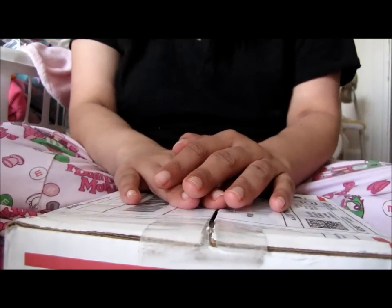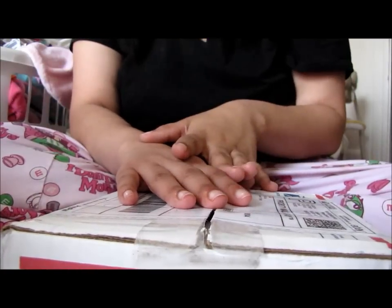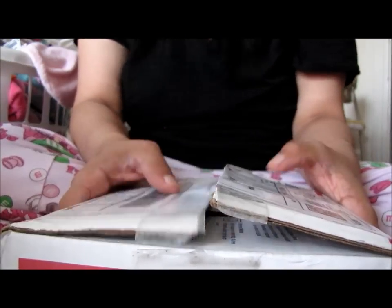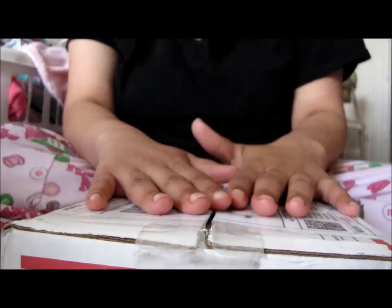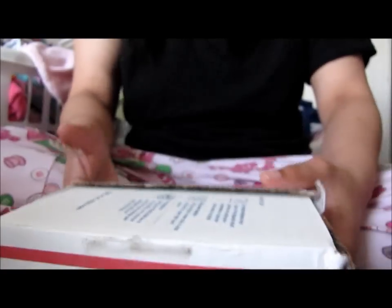I got her today. I leave for work in like 20 minutes, so she came just in time. I was going to have my mom pick her up because it's a Saturday and her post office closes at 12, but luckily she showed up. So I'm just going to open the box.